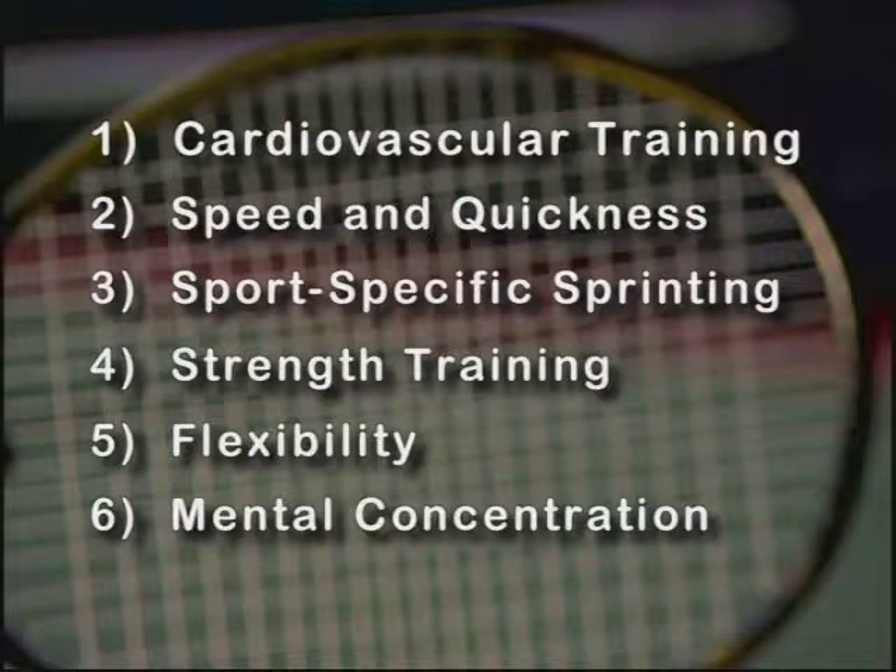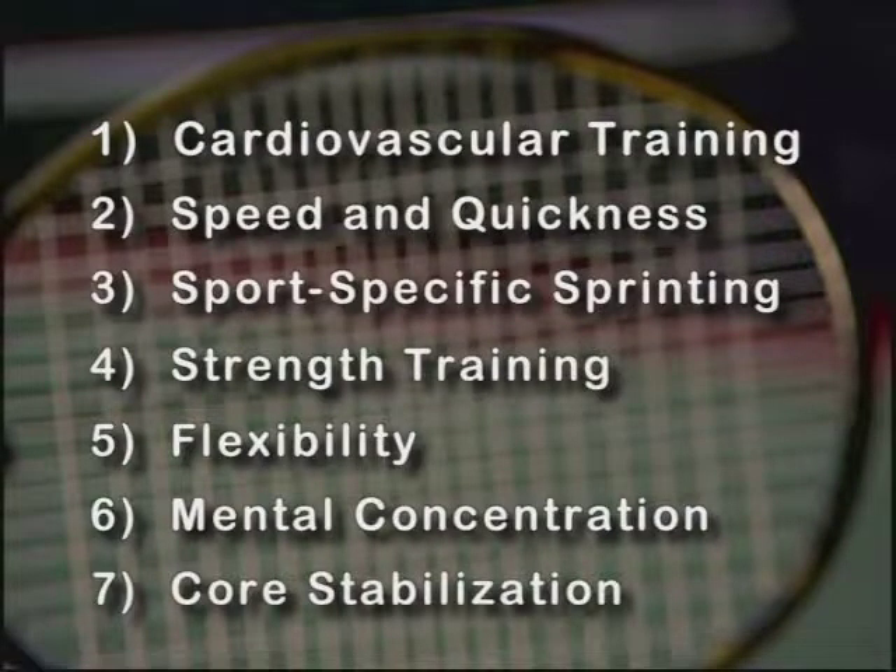The last thing is core stabilization, and that's probably the most important thing because it really embodies everything. Everything stems from your core. If your core is strong, you're going to hit better serves because you can snap into it. If your core is strong, you're going to hit better open-stance forehands. This is your center — this is where your relaxation comes from, your breathing.